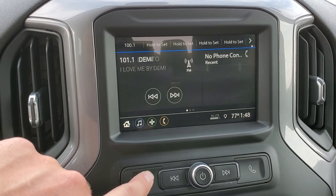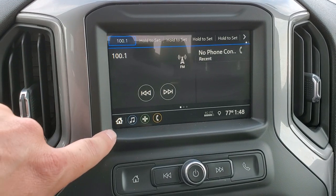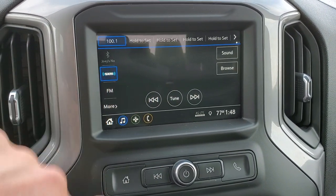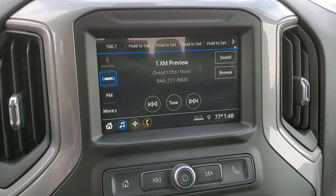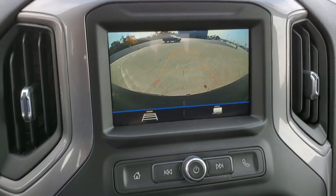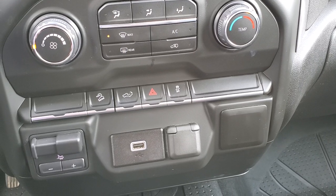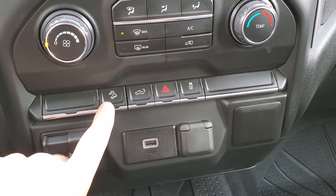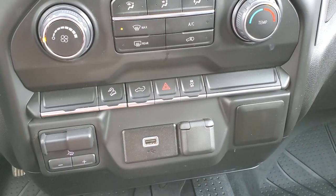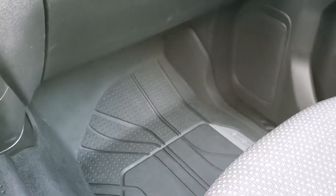You get AM and FM radio, Sirius XM radio capabilities, and this is where your backup camera display shows up. It does have Bluetooth to connect your cell phone. You get your factory brake controller, downhill assist control, the ability to put the tailgate down from inside the truck, stability control, and a USB jack.